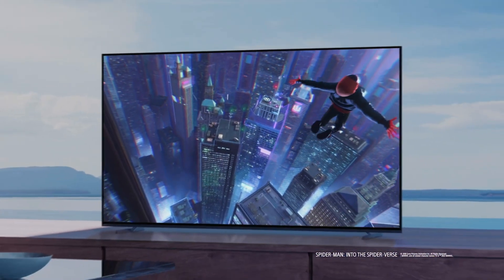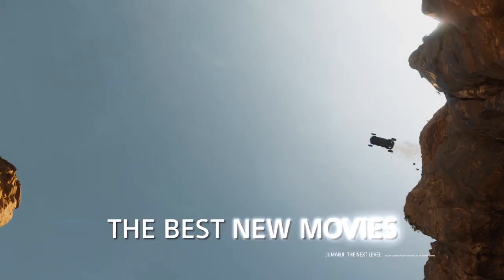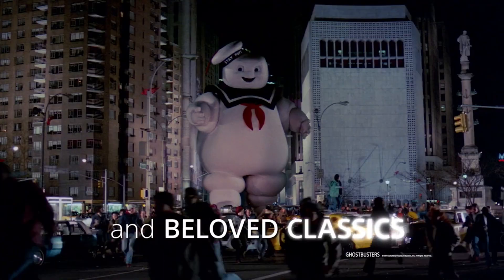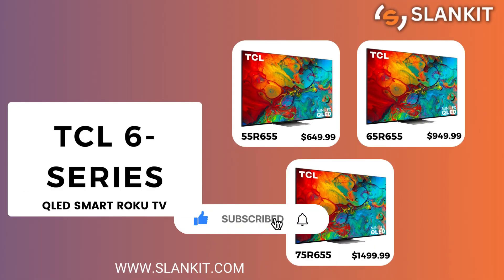If you have made it this far, we thank you for staying to the end. Please send us a comment and we will give you a thumbs up. Don't forget to subscribe and hit the notification bell for our next video.